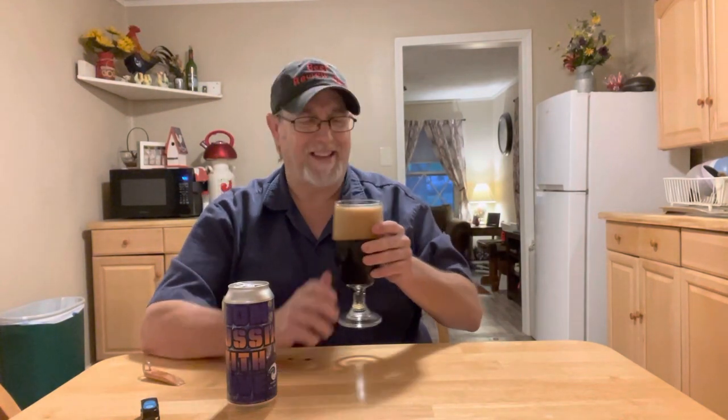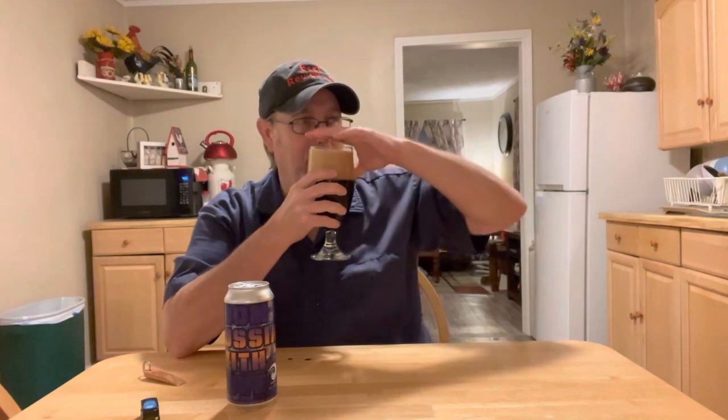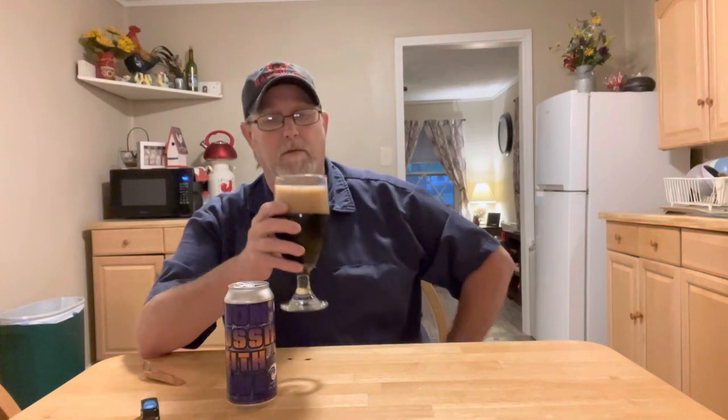Oh man, that smells so good. You get milk chocolate and a raspberry aroma in there too. Smells pretty sweet. You get a light coffee on the back end of this aroma. The first thing I get is the milk chocolate. That smells really good.